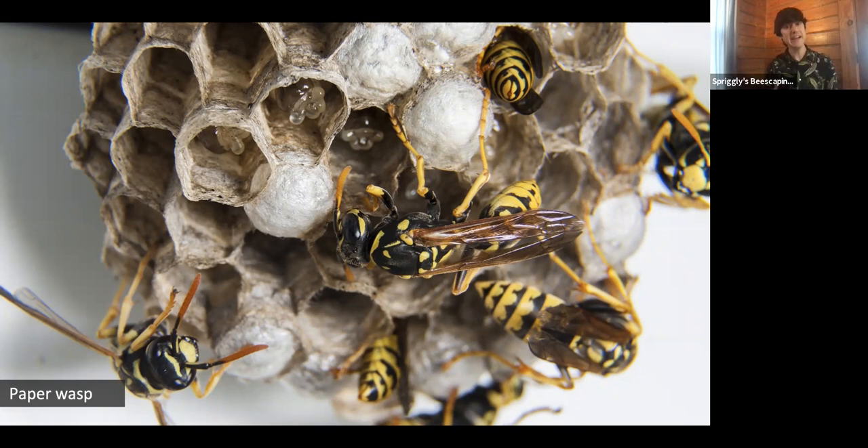Bees and wasps are very similar. Really the main difference is what they feed their young. Both feed their young protein to help them grow, but wasps feed their young protein in the form of animal remains, whereas bees feed their young protein in the form of pollen. Even though wasps eat animal protein when young, as adults they actually feed on nectar. So adult wasps are constantly visiting flowers and performing pretty adequate pollination as they visit those flowers for food throughout the day.